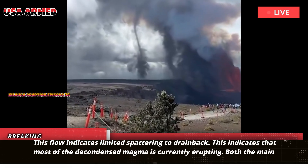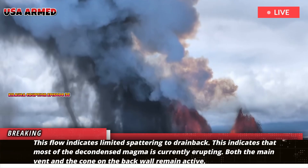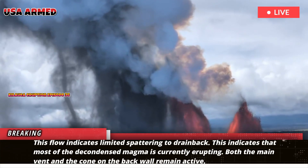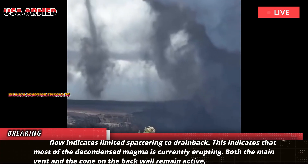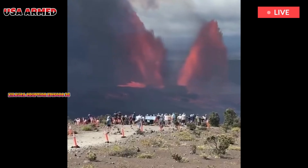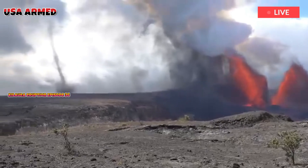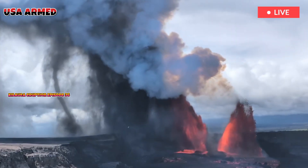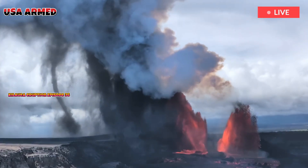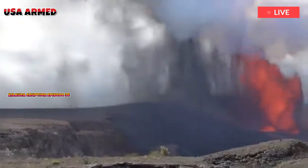This flow indicates limited spattering to drain-back, suggesting that most of the degassed magma is currently erupting. Both the main vent and the cone on the back wall remain active. The north vent's outflows are relatively brief, lasting from a few minutes to about half an hour, but increased in volume and strength this morning and extended slightly into the Halemauma'u Crater flow.